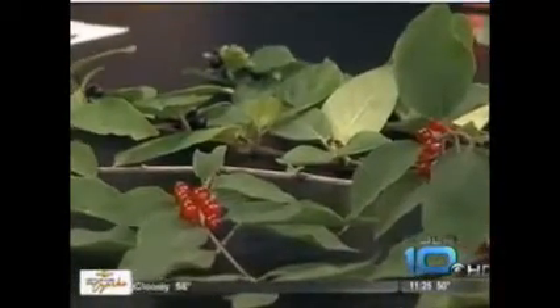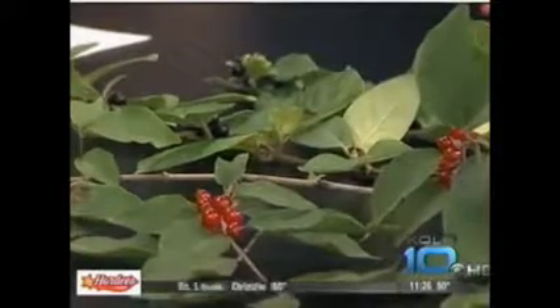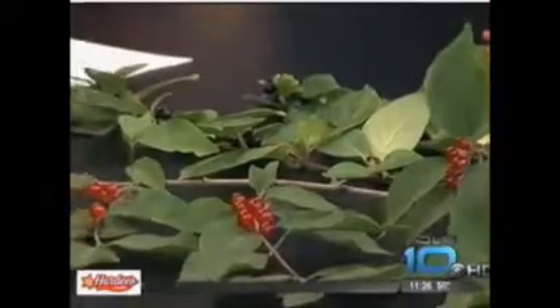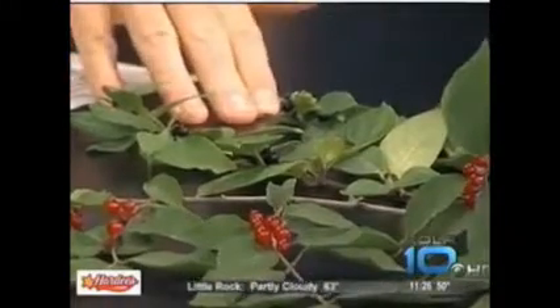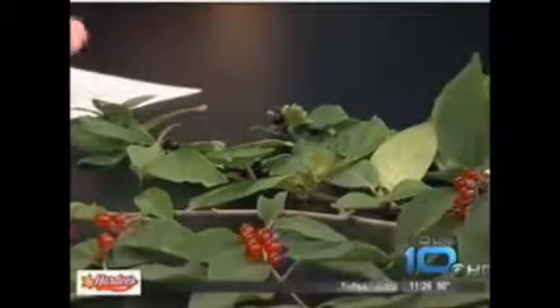Let's talk about the three honeysuckles we have here. The first one has red berries — these two are the invasive types. This is called bush honeysuckle, identified by its red berries. This is Japanese honeysuckle, also invasive, and it has dark purple to black berries.